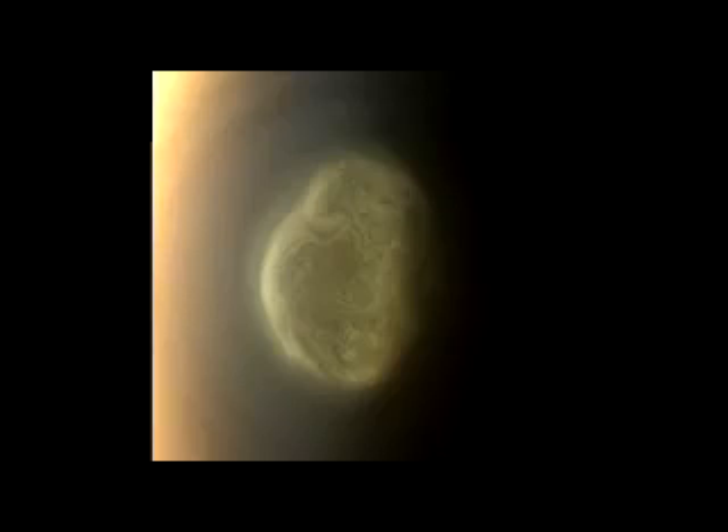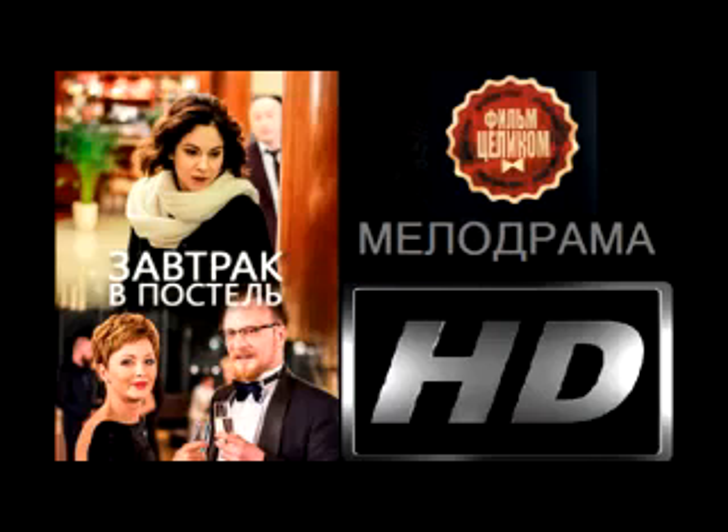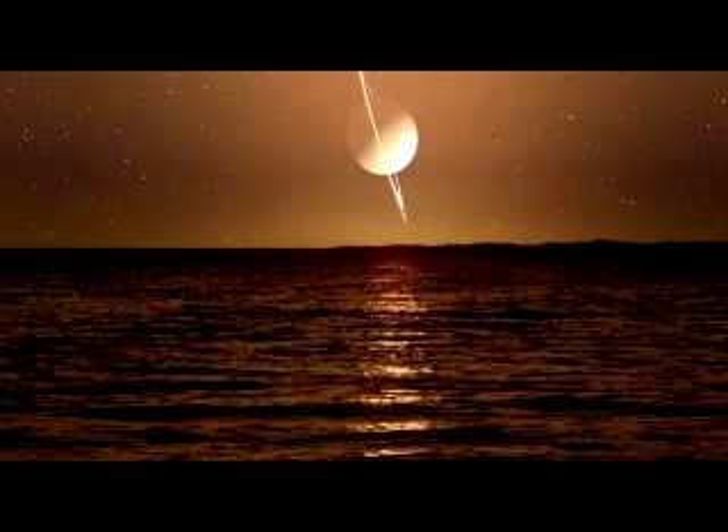The appearance of this ice cloud goes against everything we know about the way clouds form on Titan. It's very exciting to think that we may have found examples of similar solid-state chemical processes on both Titan and Earth.